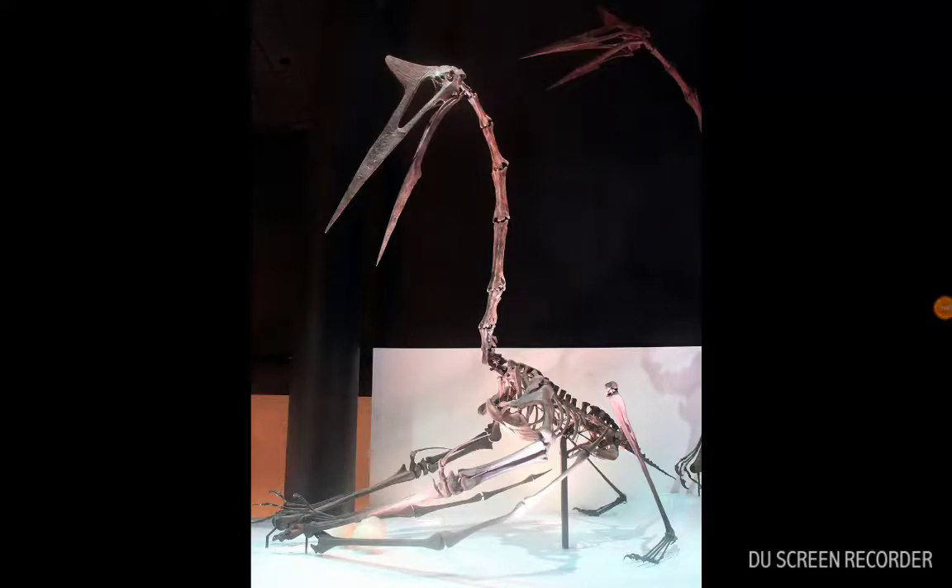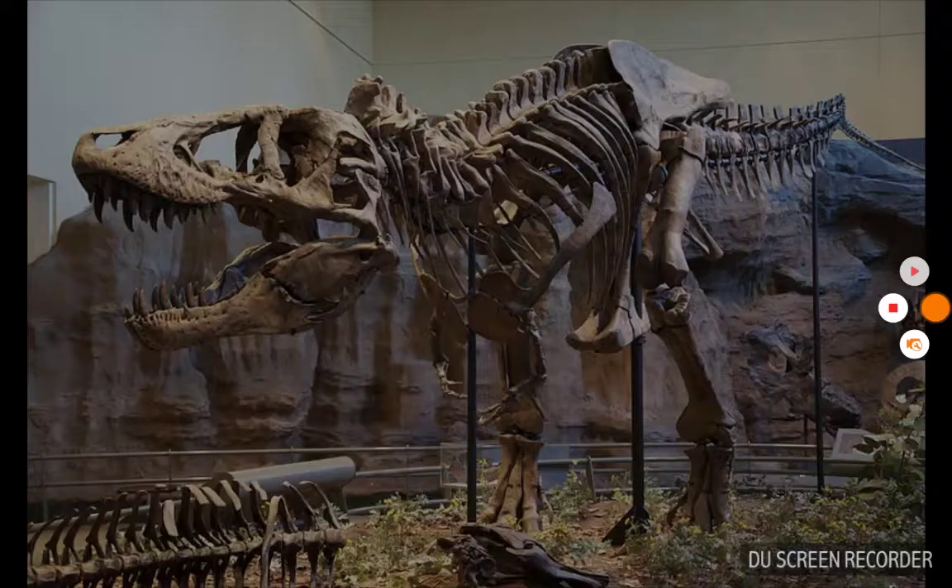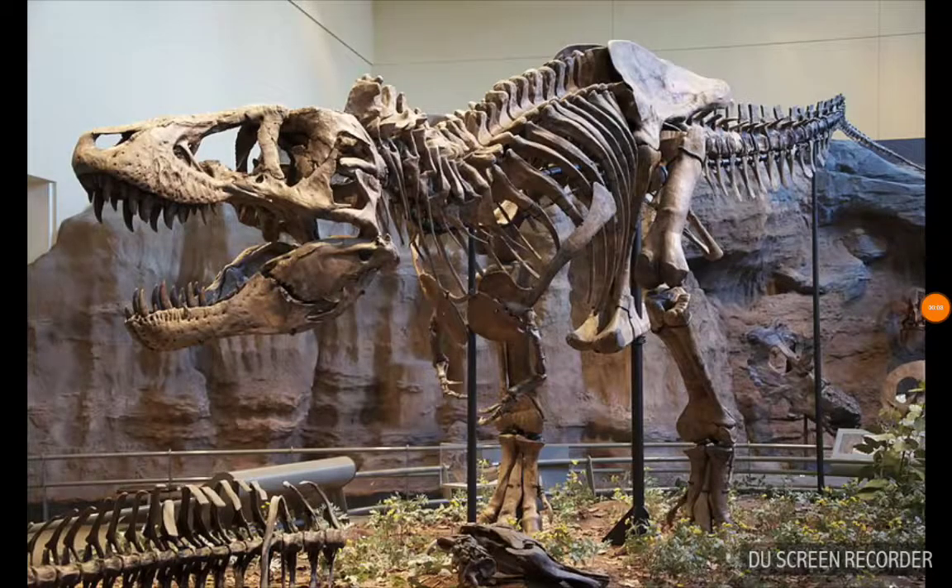Quetzalcoatlus was a giant pterosaur that lived in what is now North America during the late Cretaceous time period. With arms so tiny, Tyrannosaurus probably used its head to grab its prey.